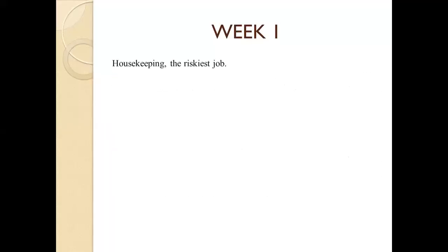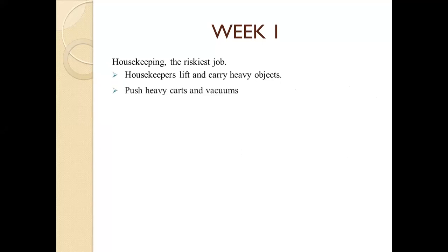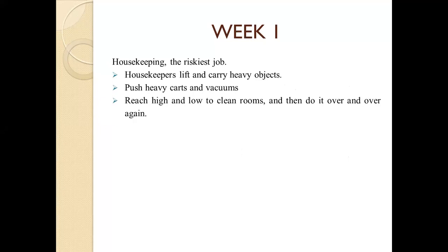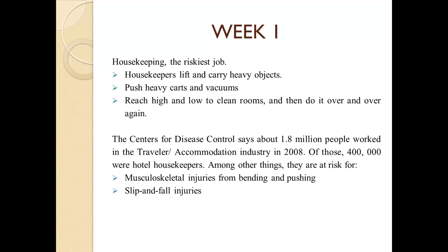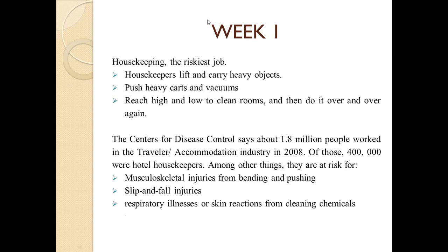Next is housekeeping — the riskiest job. Housekeepers lift and carry heavy objects, push heavy carts and vacuums, reach high and low to clean rooms, and repeat these tasks over and over. The CDC says about 1.8 million people worked in the traveler accommodation industry in 2008, of those 400,000 were hotel housekeepers. They are at risk of musculoskeletal injuries from bending and pushing, slip and fall injuries, and respiratory illness or skin reactions from cleaning chemicals.